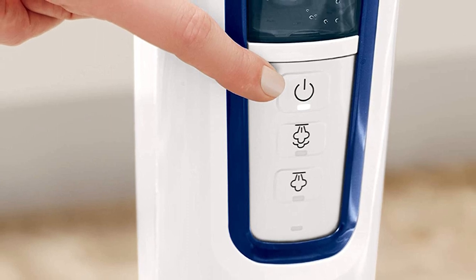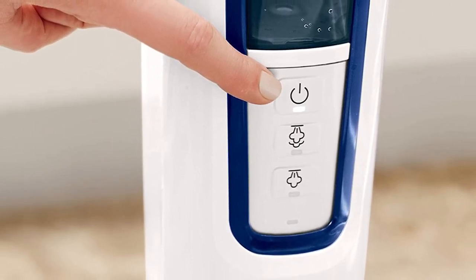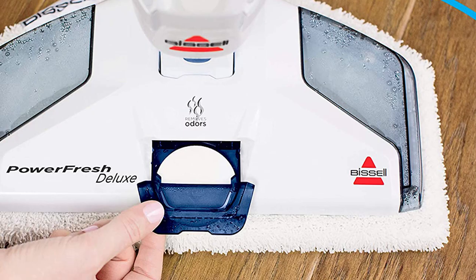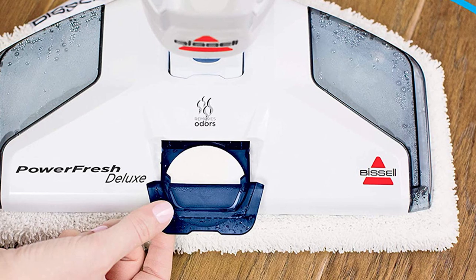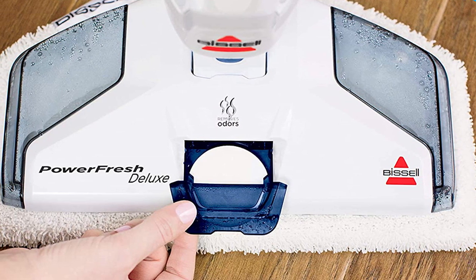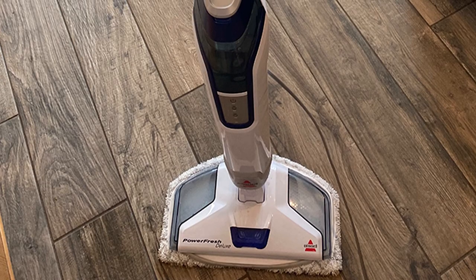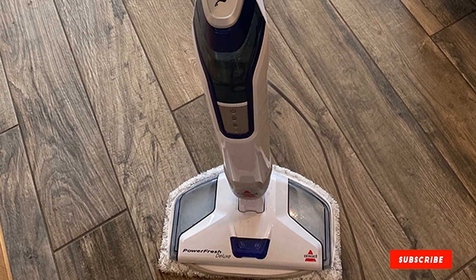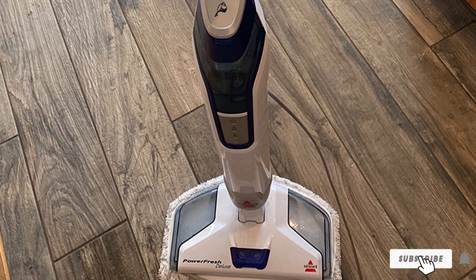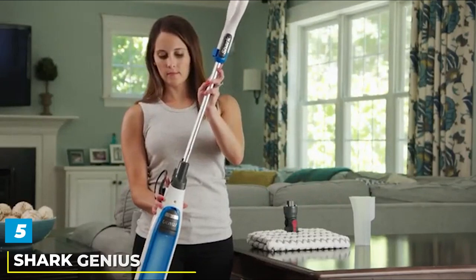The microfiber pad with scrubbing strips makes quick work of any stuck-on, tough-to-clean mess. The pads include Microban, which helps prevent the growth of odor-causing bacteria, providing an extra layer of protection. Finally, with four different breeze fragrance discs included, you will enjoy sparkling floors along with refreshing spring scents as you steam mop your floors to perfection.